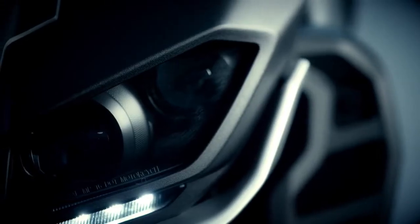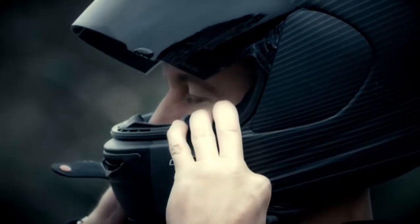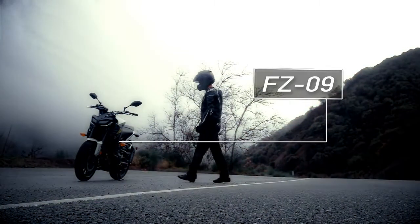It already was in its own dimension when it comes to convention-smashing looks. It already offered outstanding power, character, and light, sporty handling. It's already a clear favorite with critics and riders alike. And for 2017, it's more of all of the above. It's the Yamaha FZ09.